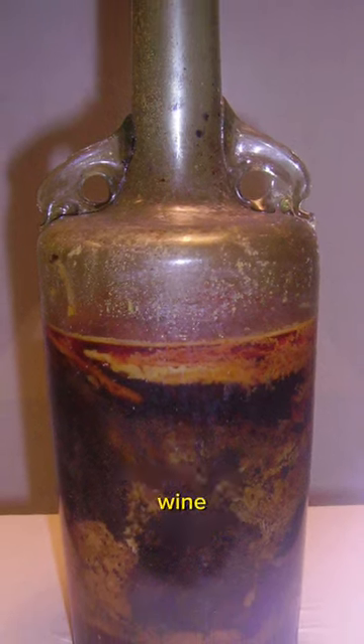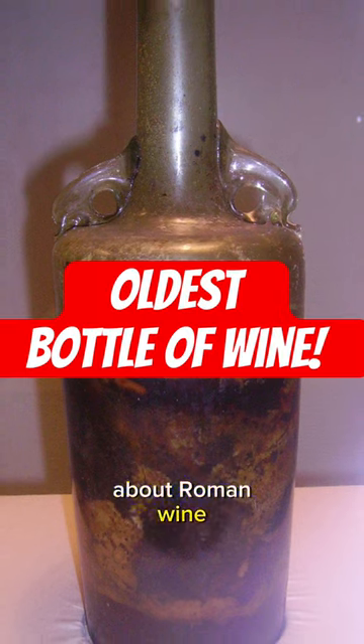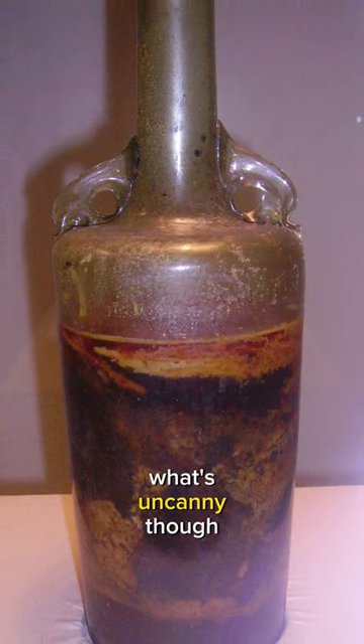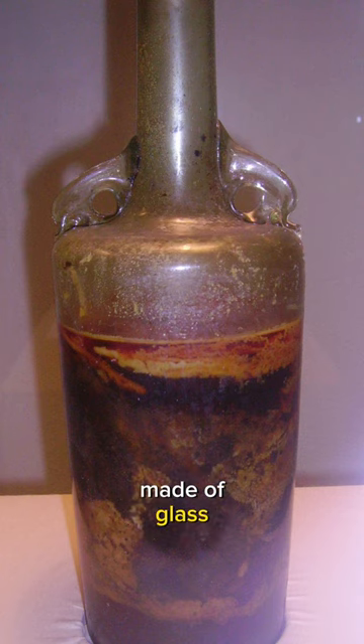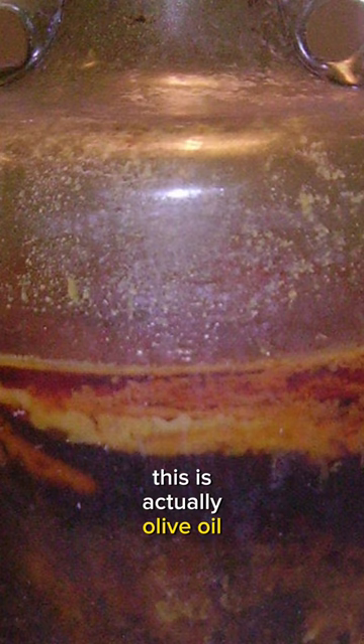Now what is so special about this wine and how is it preserved? Well it confirms a lot of things that we know about Roman wine and Roman sources. What's uncanny though is that this bottle of wine is made of glass, when Roman glass was known to be quite thin. But notice this scooby looking film at the top that makes it look kind of like a bottle of kombucha. This is actually olive oil, which was used by the Romans to preserve bottles of wine.